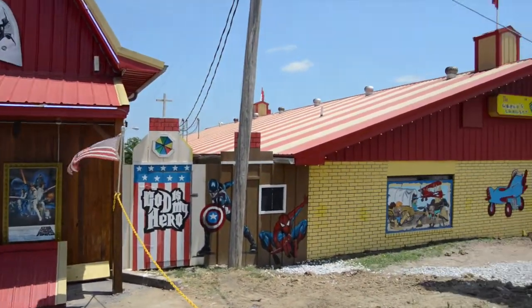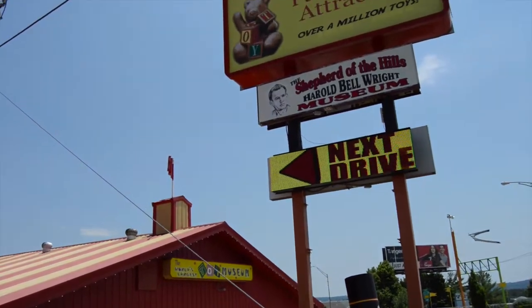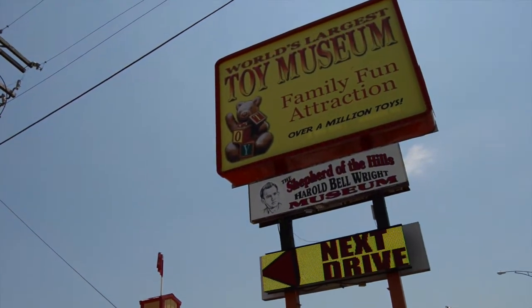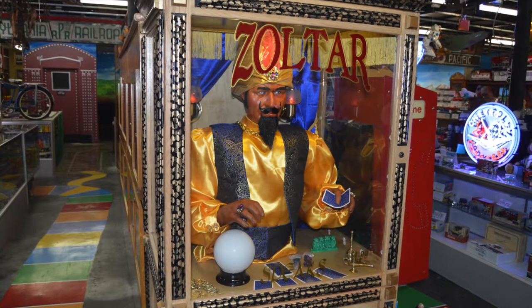Welcome collectors! Kyle the Collector here at the world's largest toy museum. Out front they have the F.A.O. Schwartz teddy bear statue from Kansas City, where I'm from. I grew up seeing this statue, so I'm glad it's got a good home.